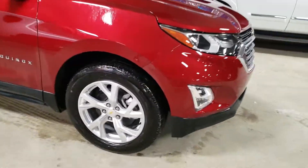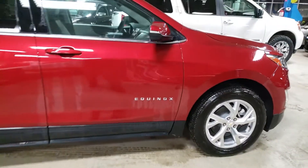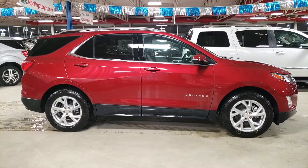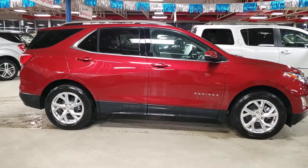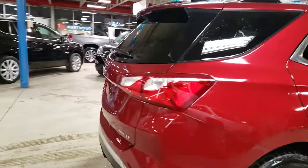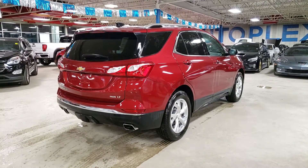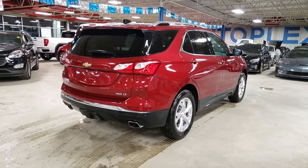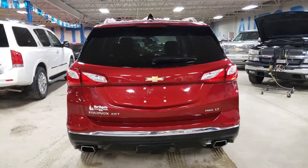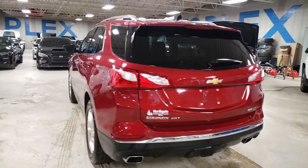Very nice rims — this is a very nice package overall. It does have the blind spot monitoring system so you can see if somebody's in your blind spot. Remote starter included, power tailgate of course, and with this one you don't need to take the keys out of your pocket or purse ever — it'll automatically detect when you're near the vehicle and you can open the door and start it.